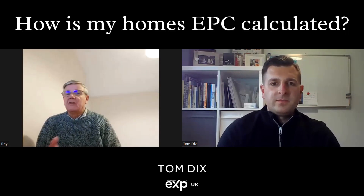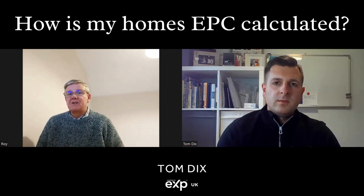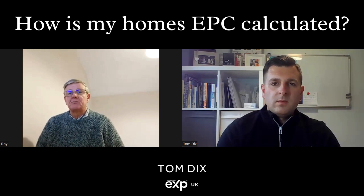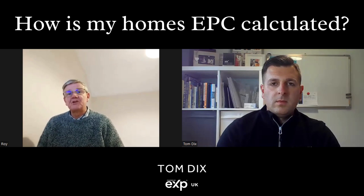Things that are taken into consideration are the type of property — so whether it's a flat, a house, a mid-terrace, a semi, or a detached house — they will have an influence on the EPC. And the age of the property has quite a bearing on the EPC as well, because building regs have changed over the years. A very old property wouldn't have been built with the levels of insulation of a property built from the mid-80s onwards.